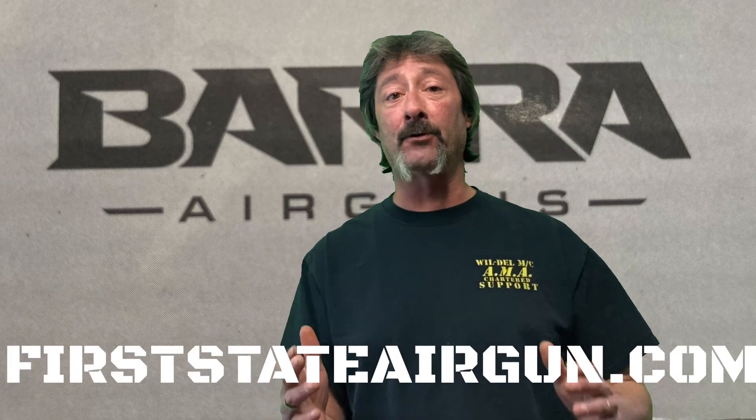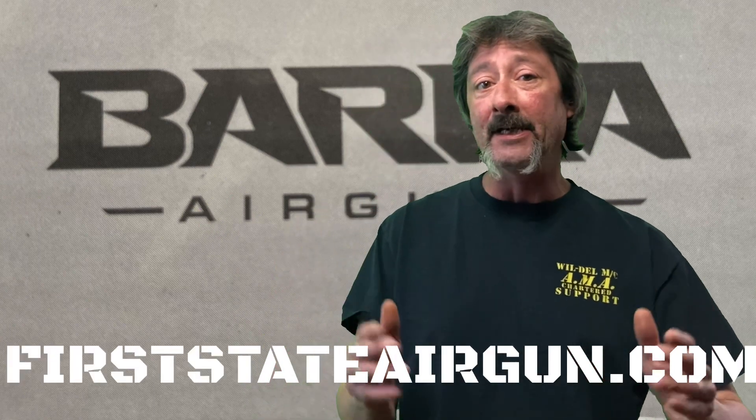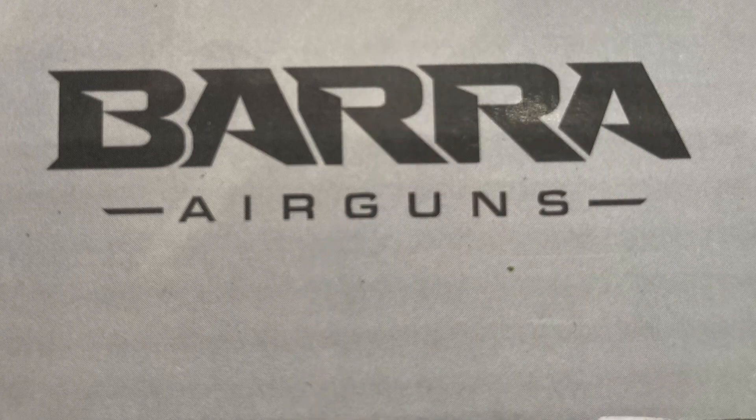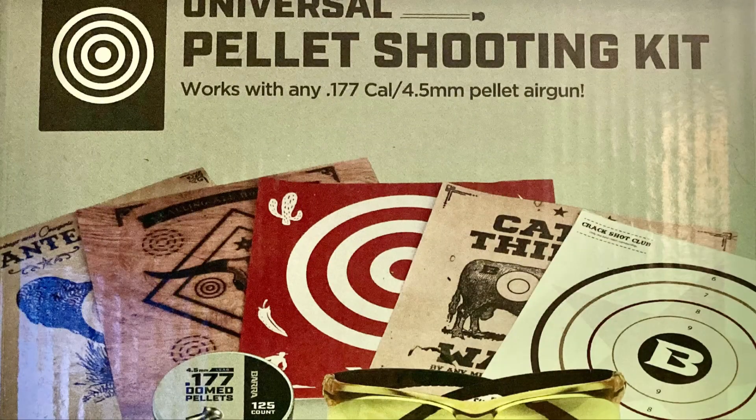I'm your host Lou, and today I'm just giving you a quick public service announcement. I believe these are exclusively through Walmart. It is the bare pellet shooting kit, generously donated by the anonymous benefactor. Let's just get right into it.